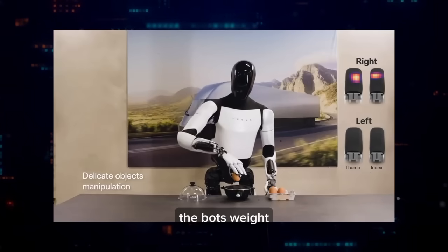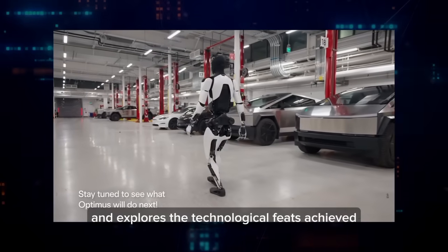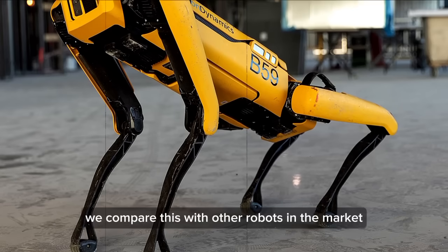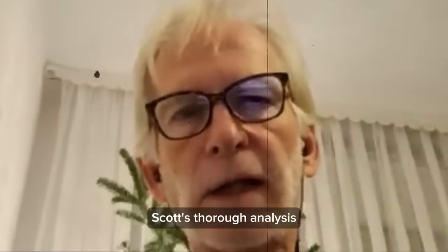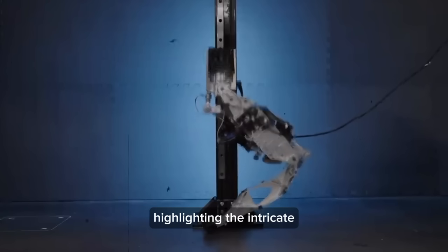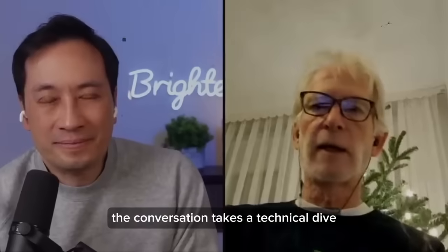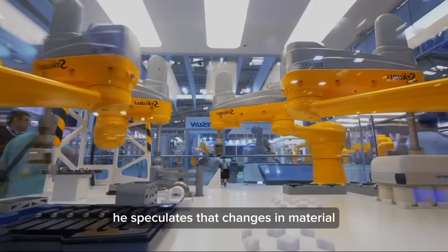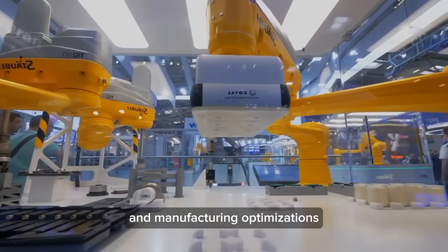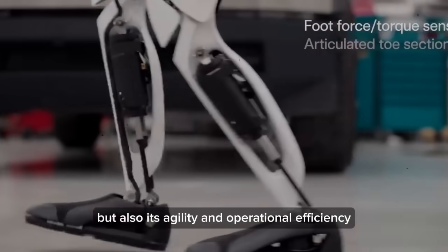The expert raises interesting points about the bot's weight, previously speculated to be around 125 pounds, and explores the technological feats achieved in reducing it by 10 kilograms. Comparing this with other robots like Boston Dynamics' Spot and Digit, the analysis extends to actuators and battery packs, highlighting intricate engineering. Speculation points to material changes — possibly a shift to plastics — and manufacturing optimizations as key factors, impacting both weight and agility.